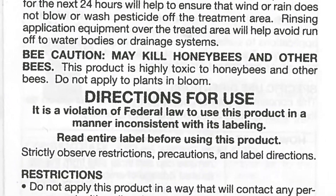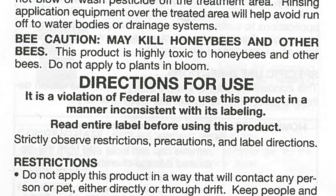Every label, somewhere on that label, has this statement, and this is the only thing I'm going to read word for word. Under directions for use, it says: 'It is a violation of federal law to use this product in a manner inconsistent with its labeling. Read the entire label before using this product.'